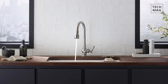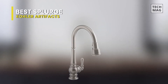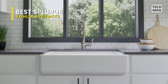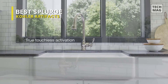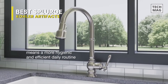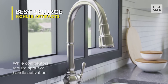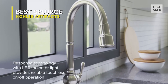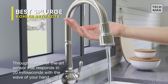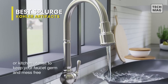Best Splurge: Kohler Artifacts. This faucet from Kohler takes touchless technology to the next level with its voice activation feature. Compatible with Amazon Alexa, Google Home, and Apple HomeKit, you can pair it with a device you already own or add one to your purchase. Featuring response technology, it provides reliable touchless on and off operation through a state-of-the-art sensor that responds in 20 milliseconds.